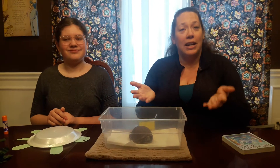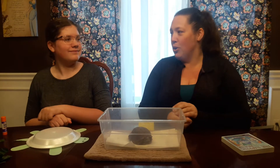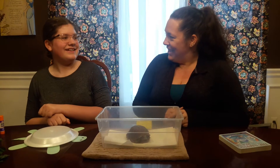I miss you guys so much, and I actually had a couple of friends let me know what songs they wanted to sing with me. So we're going to do a couple of requests right now. We'll start with 'We're Glad You're Here Today.' Are you ready? Yeah. All right.